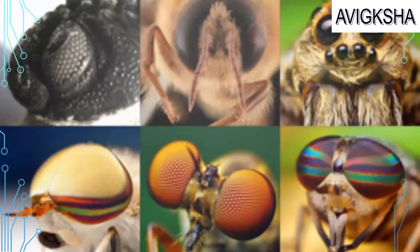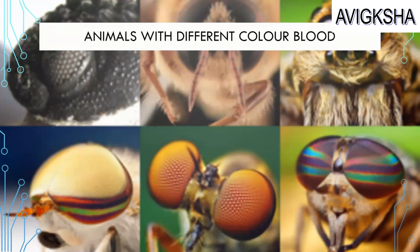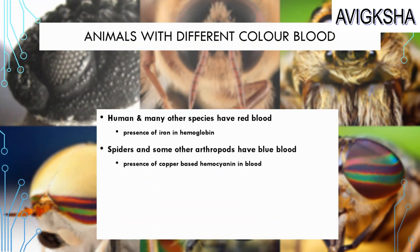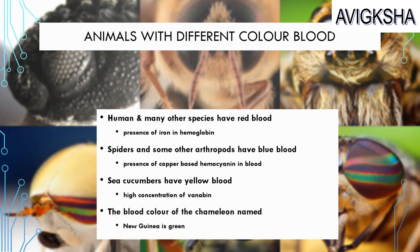Look at that fly — he's got coloured eyes! There are animals with different coloured blood. Humans and many other species have red blood because of the presence of iron in hemoglobin. But spiders and some other arthropods have blue blood due to copper-based hemocyanin. Sea cucumbers have yellow coloured blood because of a high concentration of vanabin. And the blood colour of the New Guinea chameleon is green!